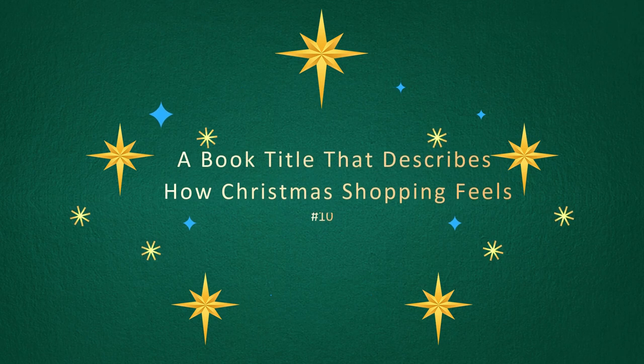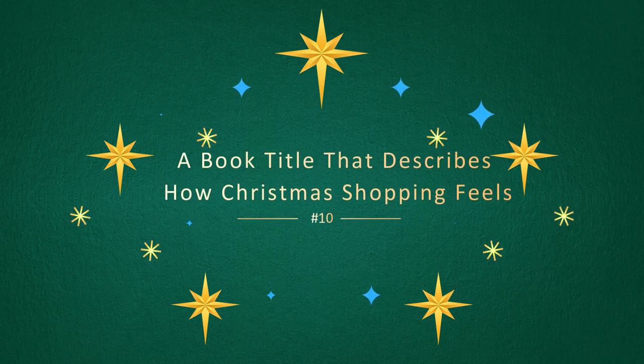Challenge number ten is to find a book title that describes how Christmas shopping feels. I'm gonna go with The Survivors by Jane Harper, because I feel like after successfully Christmas shopping you do feel like you've survived something pretty harrowing.